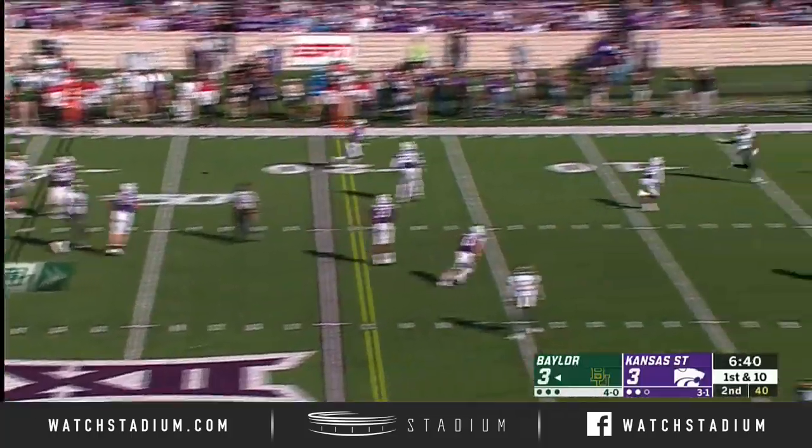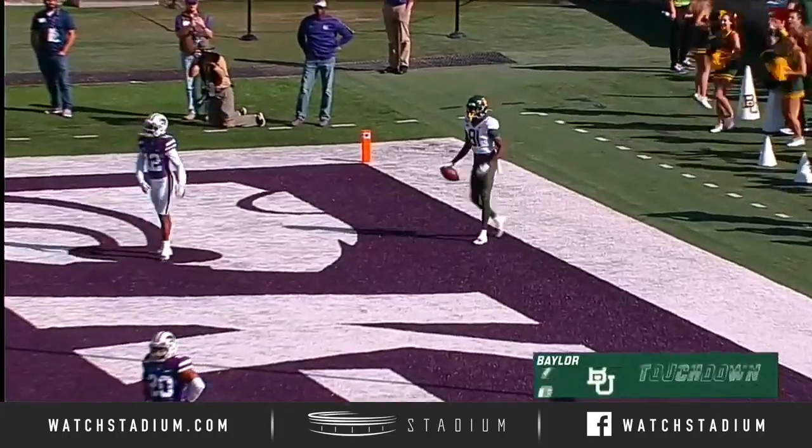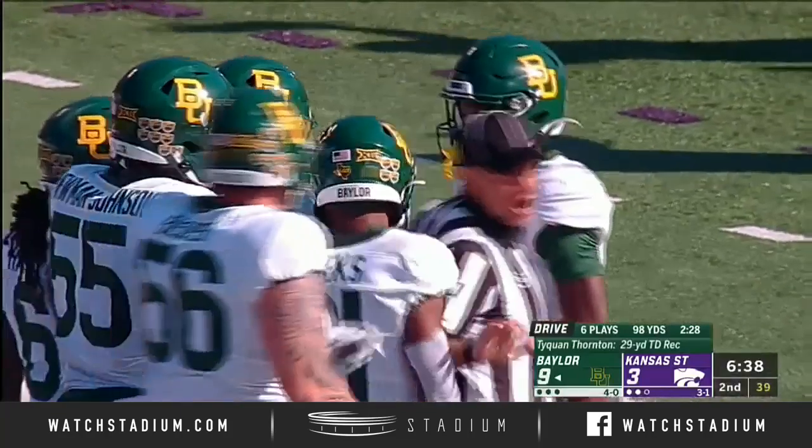It's Oklahoma State. More play action. Wide open in the end zone. Touchdown, Thornton. They lost him again in a 29-yard TD strike.